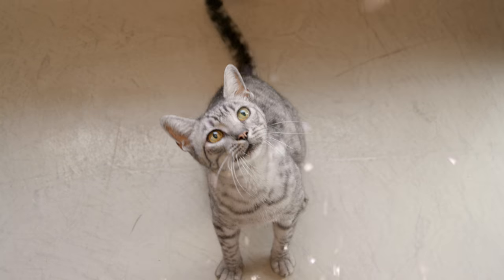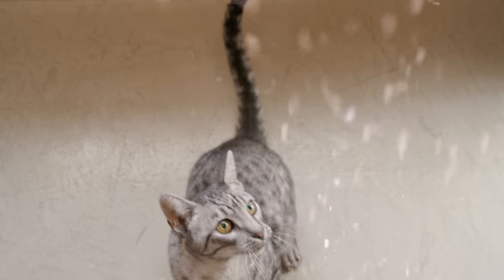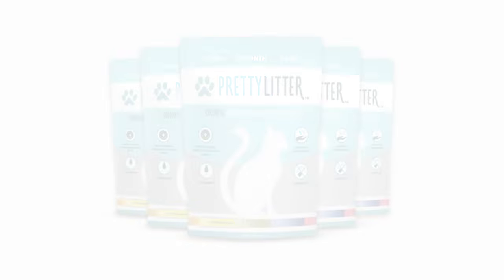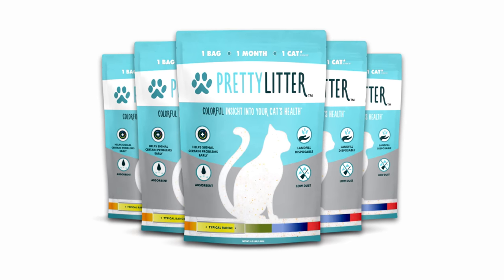Early detection of your cat's health issues means a happier kitty cat and a happier you. Take that, average boring kitty litter. Pretty Litter — colorful insight into your cat's health.